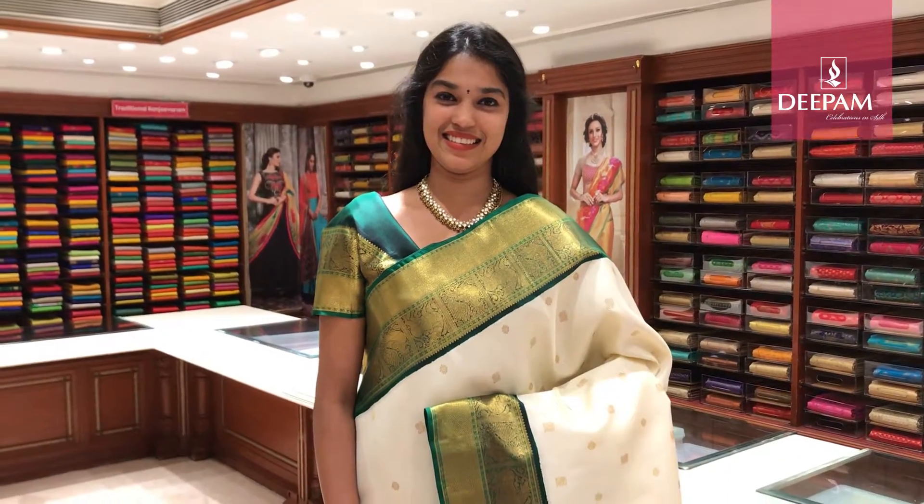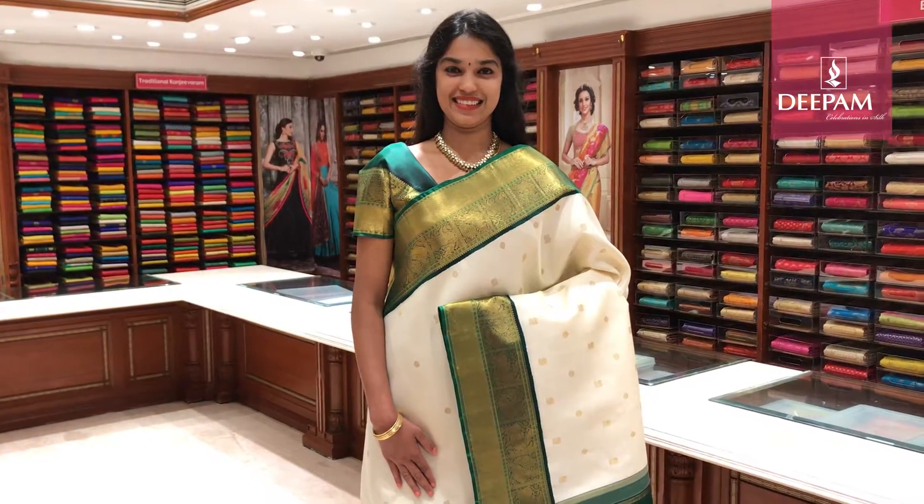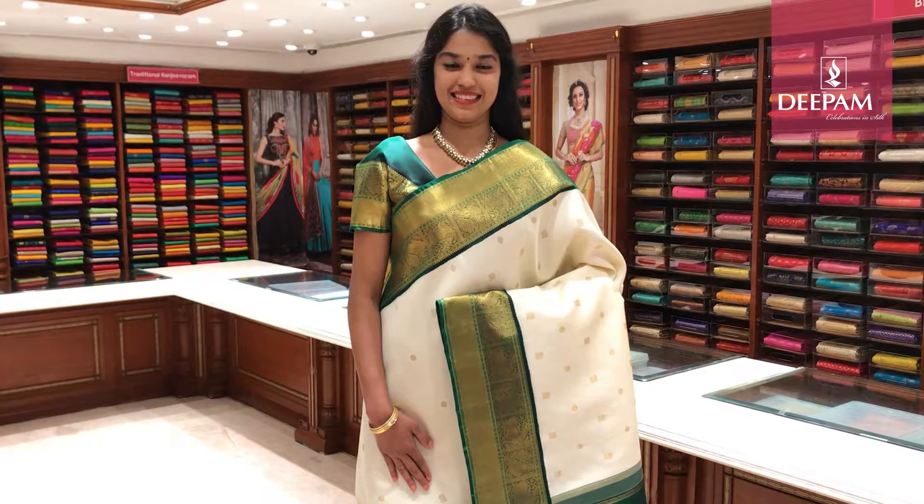This saree you can use it for mugurtam, you can use it for any occasion like Satya Narayana Pooja. You can wear it for temple. It is a very adorable saree. These sarees are available at our NG Road and Jayanagar store.